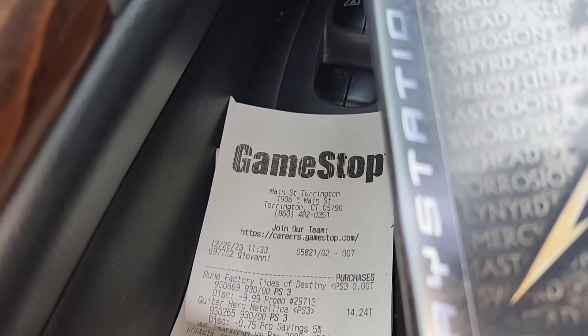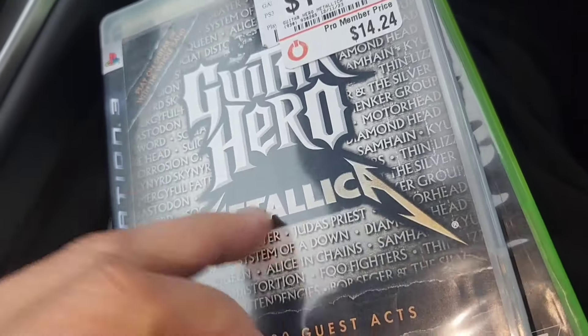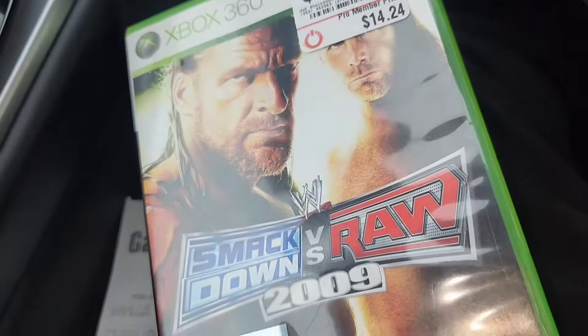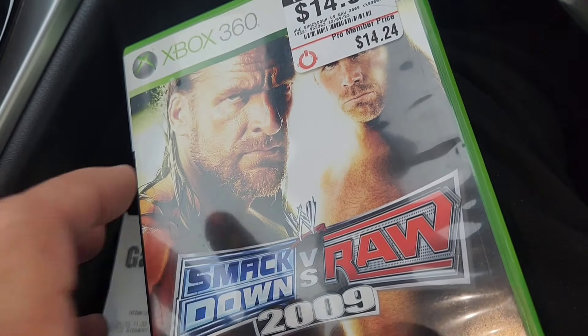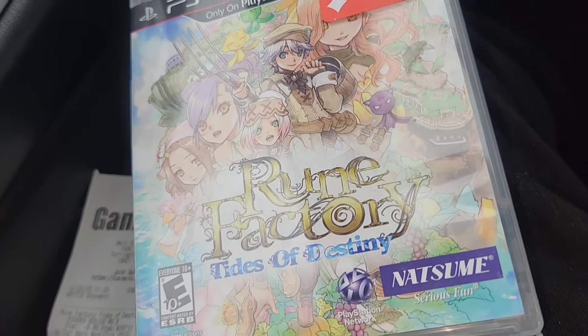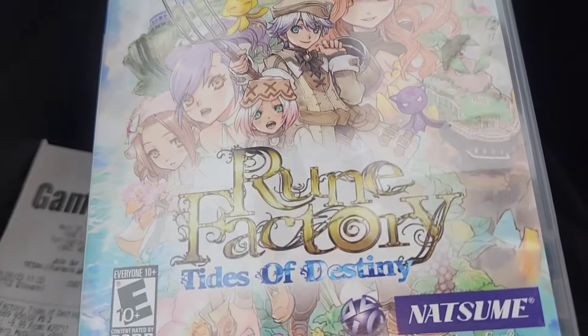At GameStop I used 33 worth of credit. They had a buy-two-get-one deal, so I bought Metallica — which I should be able to sell for about 15 to 20 — and Smackdown vs. Raw. I should be able to get one for free and get all my money back. At the end of the day it was all just to get it for free.